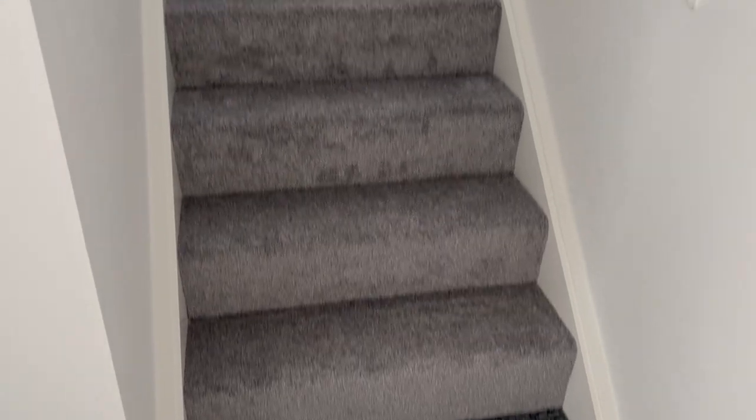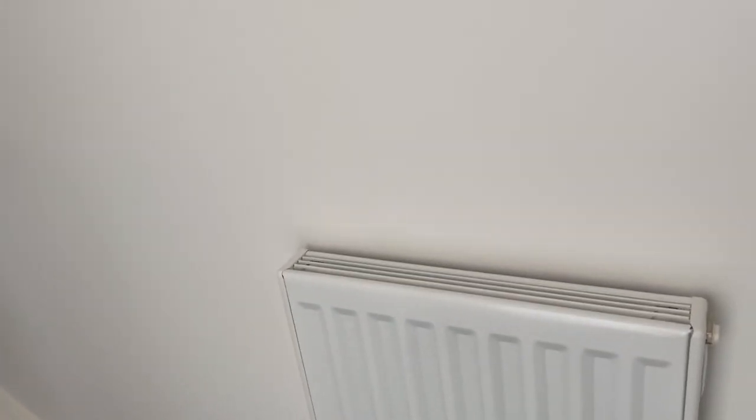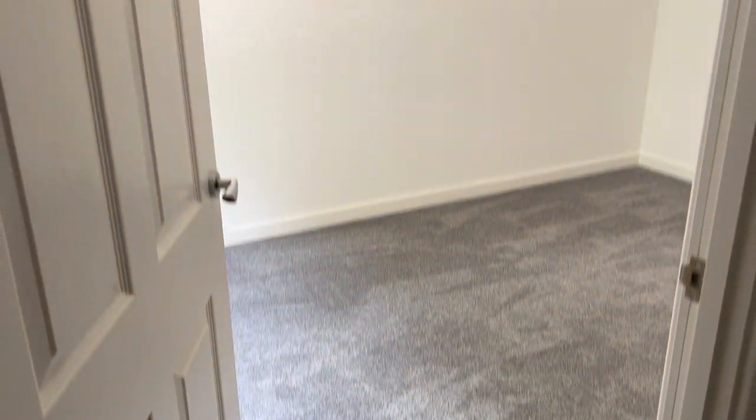So as you come in, we have a quite small little entrance with a little coat rack here, and then we have the stairs directly in front of us. We'll figure out what we'll do with this space at a later date. This is the entrance, and as we go to the left, we have the living room.